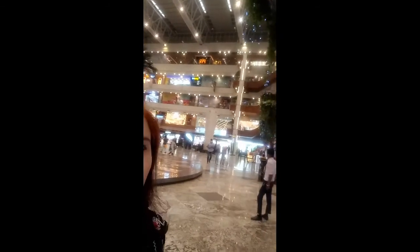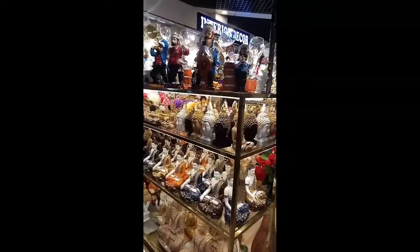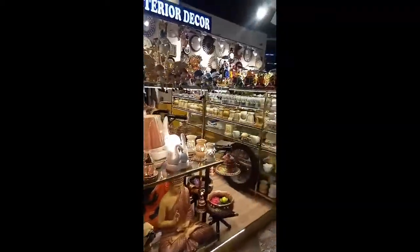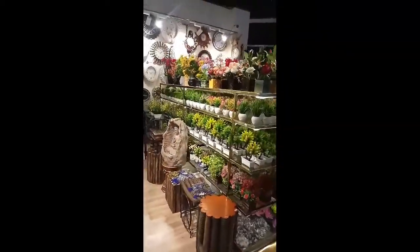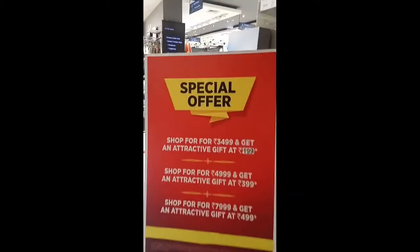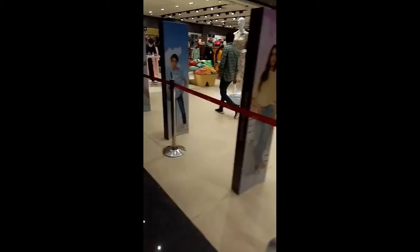We are here at Gormall. Now we are here at Reliance Stand, there is also a special offer. Let's go inside.